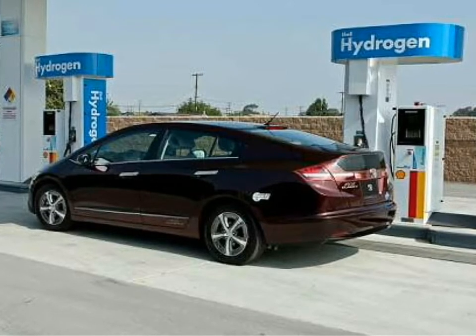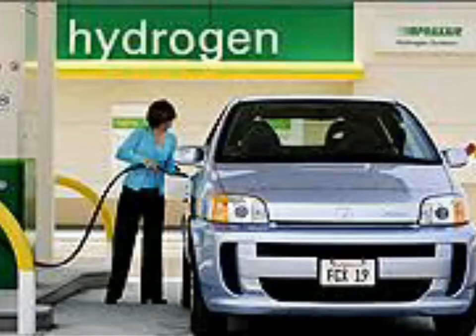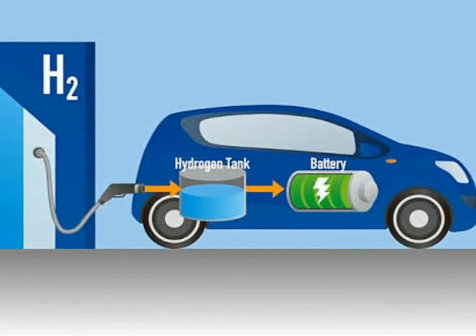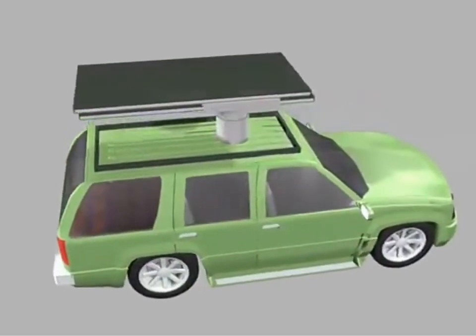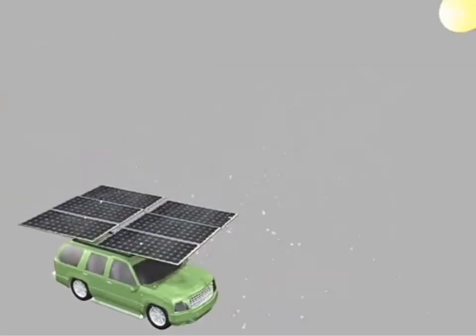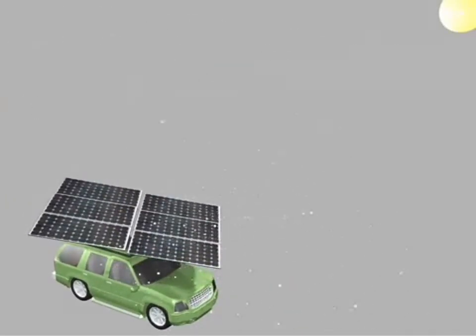Hydrogen vehicles can't really take off until consumers can easily find places to fill up. And while strides are being made in that department, with the UCLA device, users can hook into the sun almost anywhere to produce their own fuel.